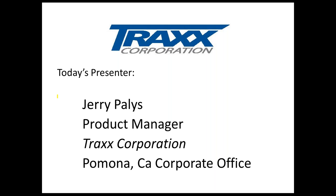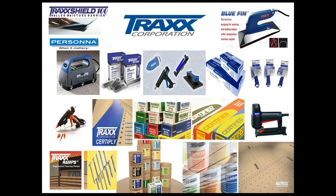I'd like to welcome the FCICA members to the Trax Corporation webinar featuring TrackShield 100, a rolled moisture barrier. I'm Jerry Payless, product manager at Trax corporate headquarters in Pomona, California. Throughout the webinar you might have a question — it's okay to bring it up at that time, there's no need to wait until the end. The subject matter is pretty technical, so we don't want to lose your train of thought.